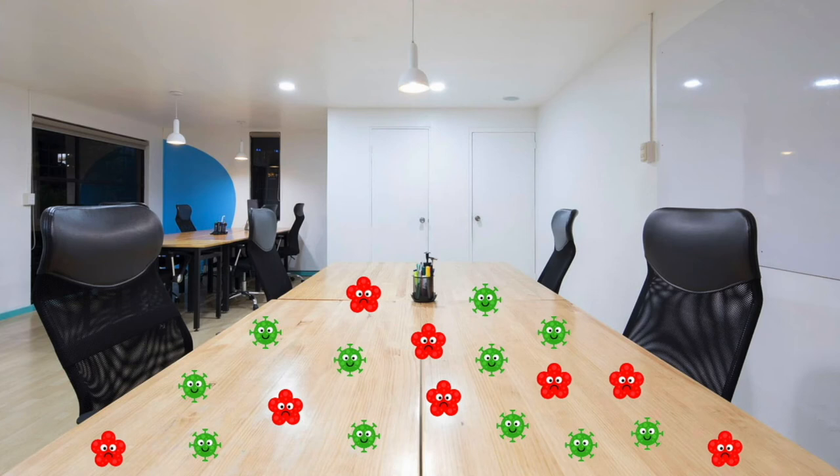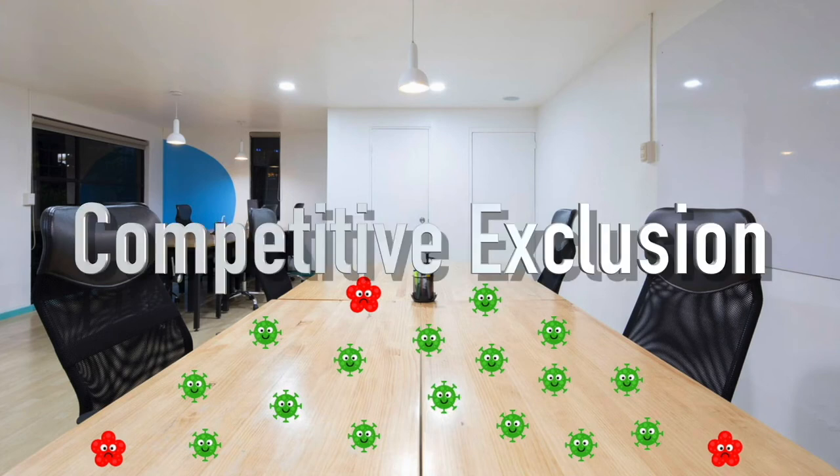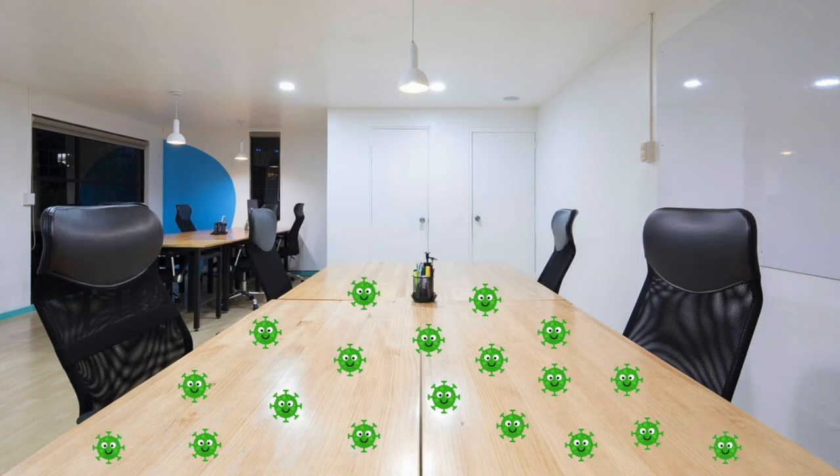Surfaces are now covered in defensive probiotics that will continue to multiply and rob other microbes of possible food sources. That process is called competitive exclusion. Apply CleanSpace on a regular schedule to keep the probiotics charged and working.